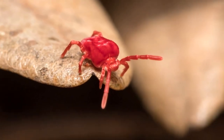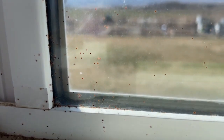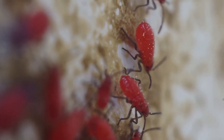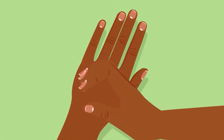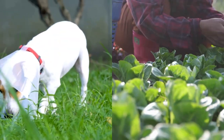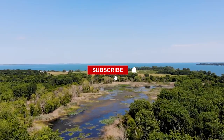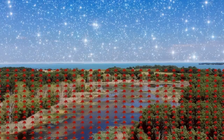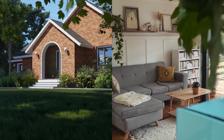How to get rid of chiggers in your yard and in your home. In this video, we'll provide you tips and tricks. Chiggers, also known as harvest mites or red bugs, are tiny parasitic mites that can cause intense itching and discomfort when they bite. These pests are commonly found in outdoor areas with tall grass and vegetation, but can also make their way into your home. If you're dealing with a chigger infestation, there are several effective methods for getting rid of them.